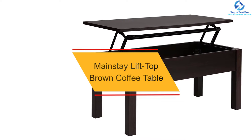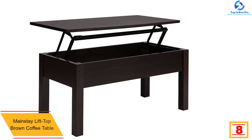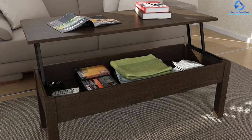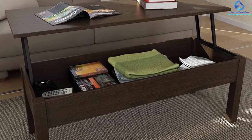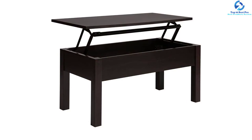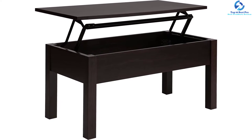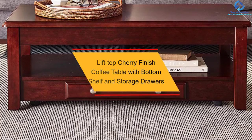At number eight, we have the Mainstay lift top brown coffee table. This innovative espresso table features a unique extending work surface that lifts, enabling you to access anything easily while seated comfortably. Constructed from composite wood with a brown finish, it fits any decor. It easily transforms a den or living room into a comfortable workstation, perfect for crafting, dining, and mobile computing. It also offers ample storage for magazines and books and is easy to assemble.